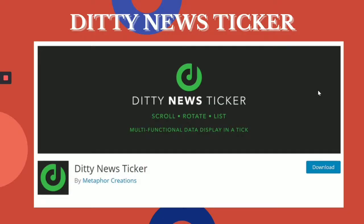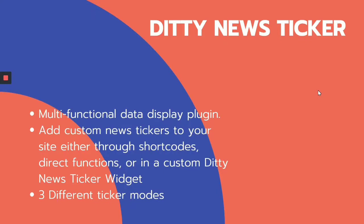Next, we have DT News Ticker, which is a multifunctional data display plugin. You can display a variety of links, with favorable designs, and make your website look really amazing. You can add a custom news ticker to your site either through shortcodes, direct functions, or a custom DT News Ticker widget. There are a total of three different ticker modes available with DT News Ticker.